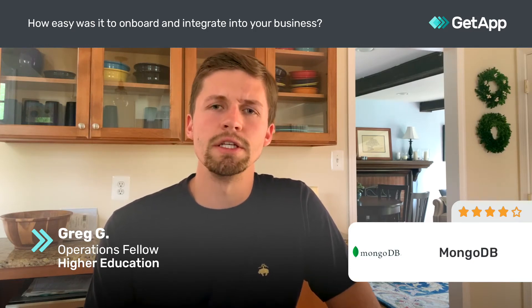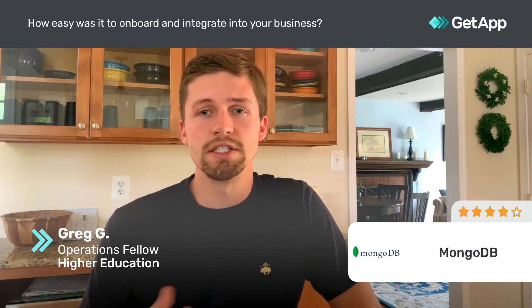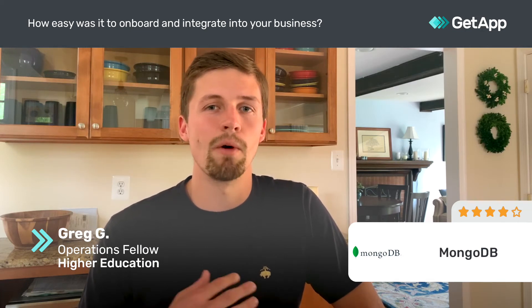It was relatively easy to add different models and different ways of storing data, and we found that compared to things like SQL that may have a higher learning curve, because of MongoDB's very user-friendly experience, we were able to do so without much time committed to learning.